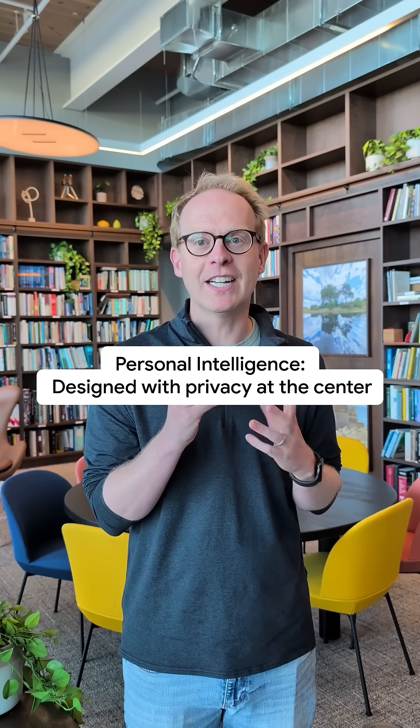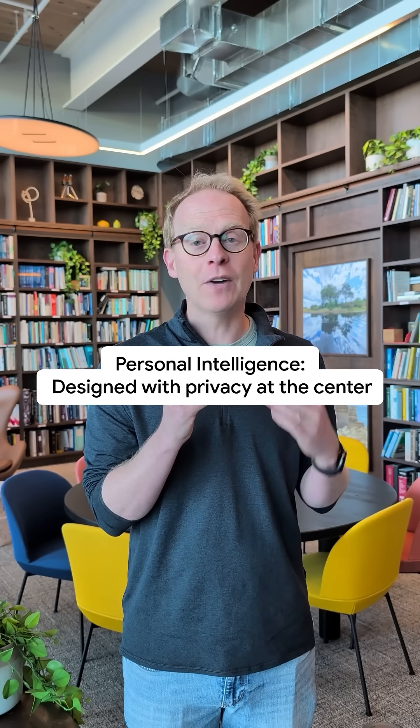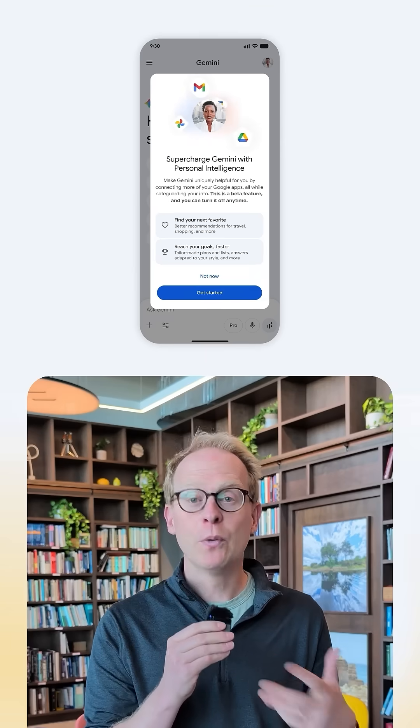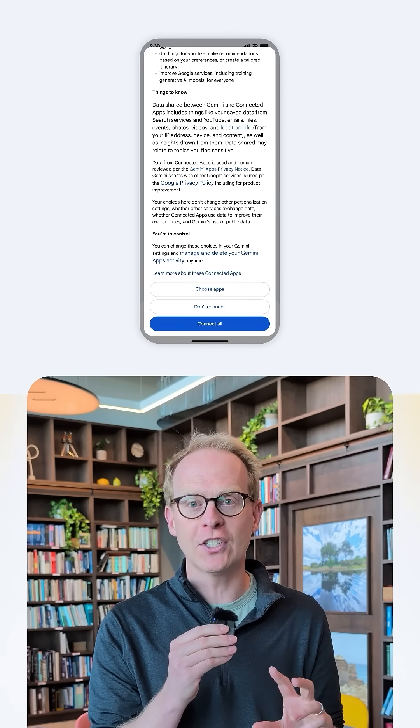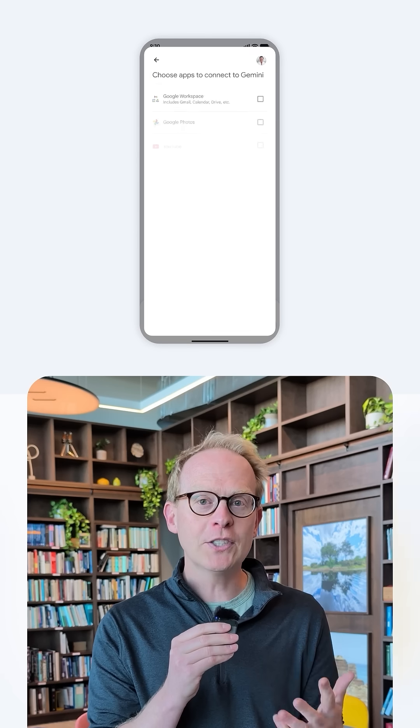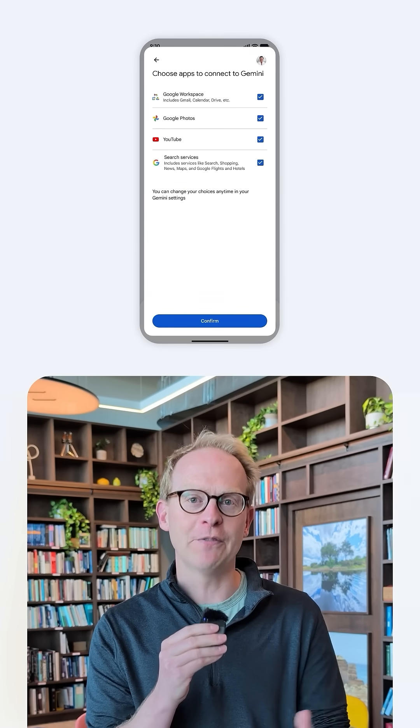We've designed it with privacy at the center. That means you have to turn the feature on — it's not on by default. When you turn it on, you can choose which apps you want to connect. You can turn those connections off at any point, and you can always go in and see how it's referencing the different information. You can also make easy corrections.